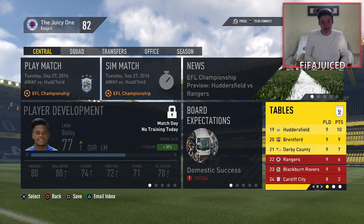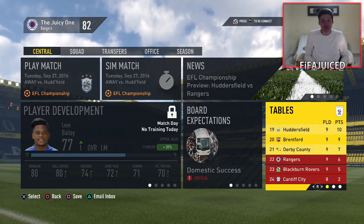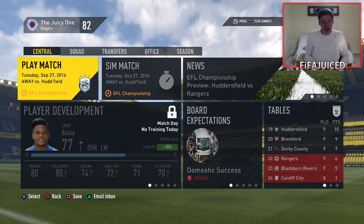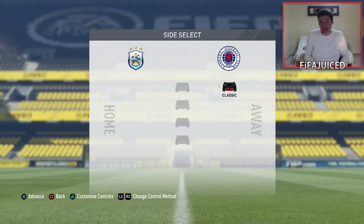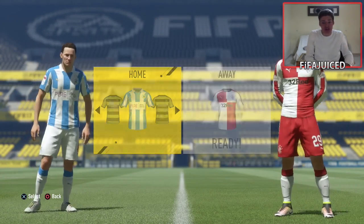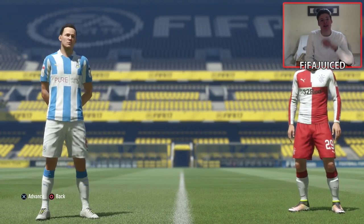We're now moving into our second game of the episode as we take on Huddersfield. From the league table we are now in the relegation zone — only 6 points out of 9 games, while Huddersfield have 10 points from 9 games. It's a must-win game, we cannot afford to be in the scrap at the bottom of the division. We need to pick up wins and get a good run of form going.